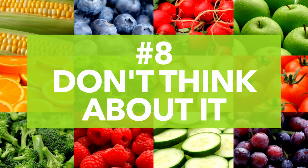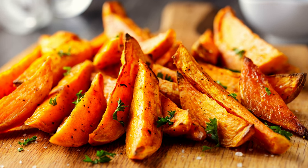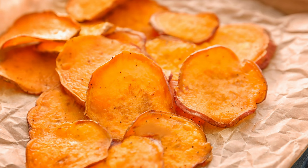Number eight: don't think about it. One of the best ways to pack in more veggies is to turn them into mindless snacks — those bowls of crispy, crunchy treats that disappear in a flash. Make a big pan of sweet potato or kale chips with just a little spritz of olive oil and salt, and a half hour in the oven. They're healthier than traditional potato chips and let you rack up one more veggie in the five-a-day column.